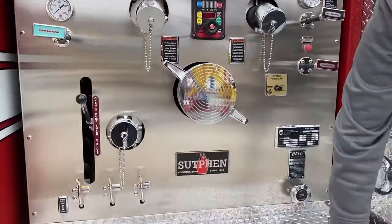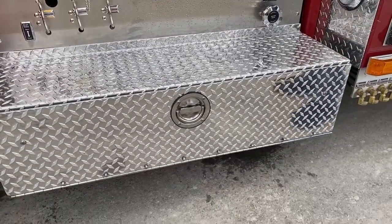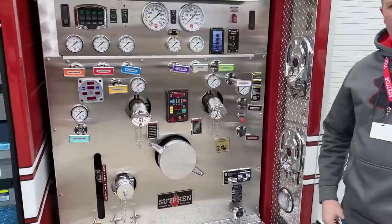As you can see down here on both steps, we do have a trough for storage of equipment or cribbing for extrication incidents.